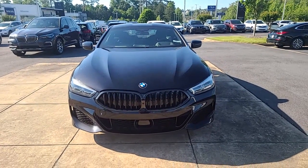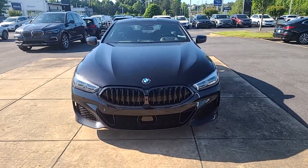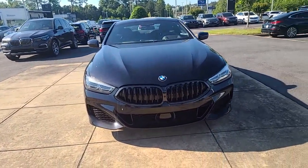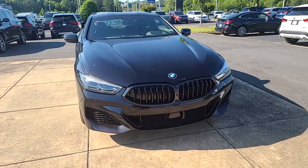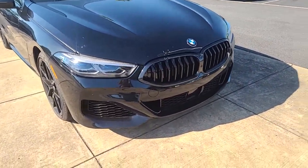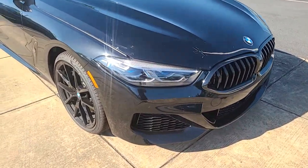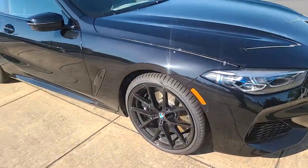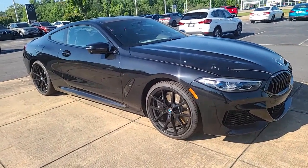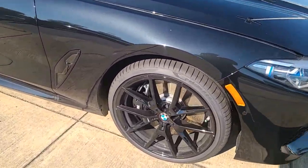Hello, this is Nadia with BMW of Macon. I just wanted to take some time to send you a video of this stunning 2022 — it does have the Shadow Line trim on it, all blacked out. Stunning, stunning, stunning. I'm gonna give you a view of all sides. Of course it's in pristine condition because it's brand new.